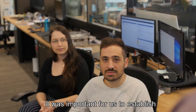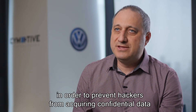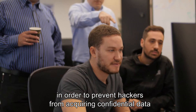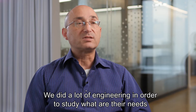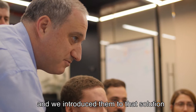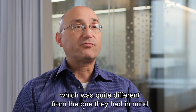It was important for us to establish a secure tunnel between the dongle and the smartphone in order to prevent hackers from acquiring confidential data coming from the vehicle. We did a lot of engineering to study what their needs were, and we introduced them to a solution which was quite different from the one they had in mind, and they approved it.